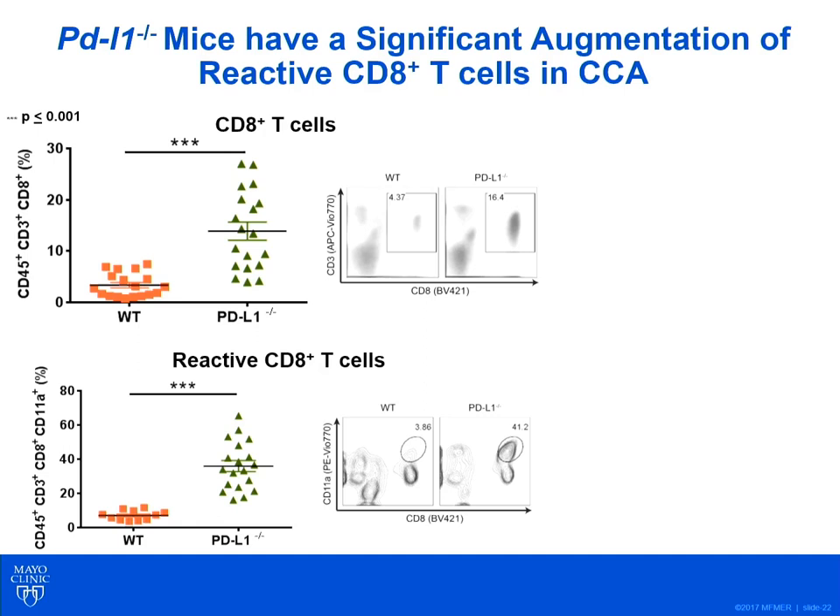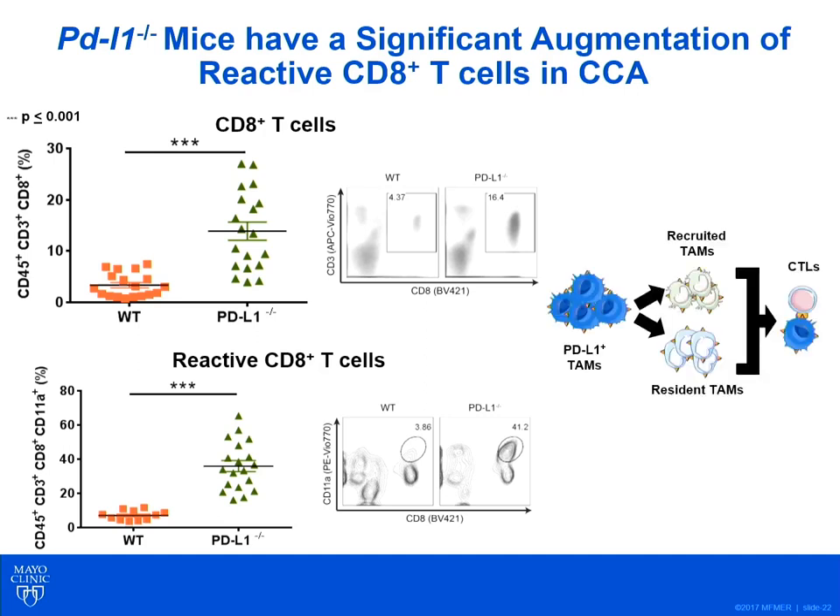Reactive CD8 T cells have expression of CD11A, an integrin present on activated lymphocytes. We've thus demonstrated that PD-L1-positive TAMs — both recruited and resident — are present in CCA tumors, and these lead to suppression of cytotoxic T lymphocytes.